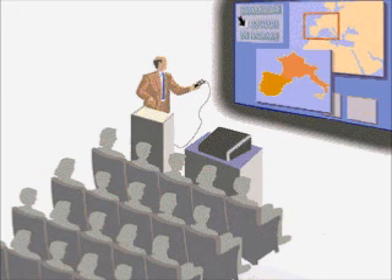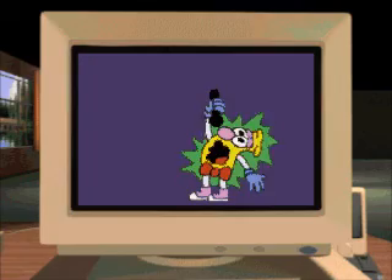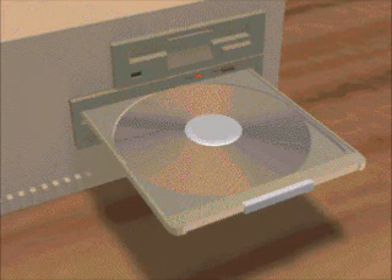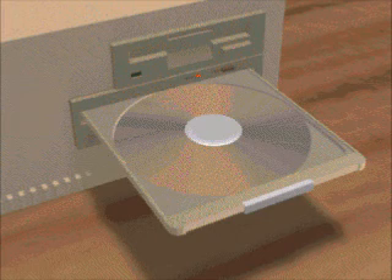Only about ten years ago, multimedia used to mean anything that combined two media — a slideshow with background music, for instance. When we talk about multimedia PCs, though, we're looking for a computer that can sing and dance: one that can play music, sound effects, animation, or video images, all at once. To be a true multimedia machine, a PC also needs a CD-ROM drive. Sound and video use a lot of memory — the sentence being spoken right now uses 141 kilobytes of disk space, so a few sentences barely fit on a floppy disk.